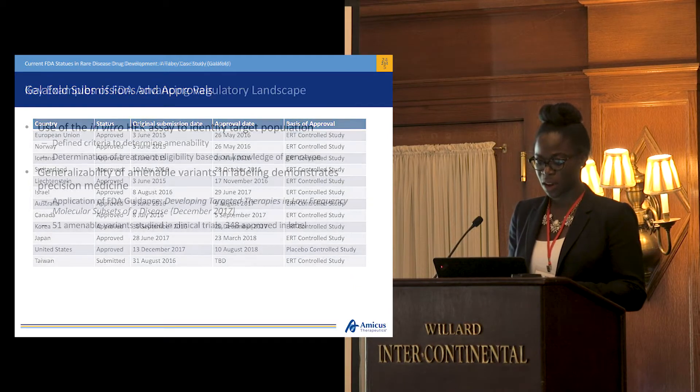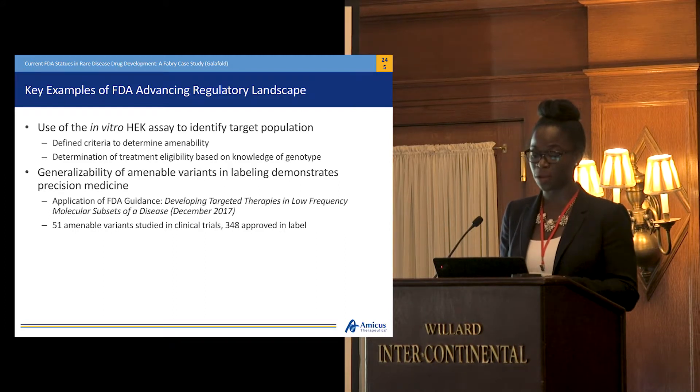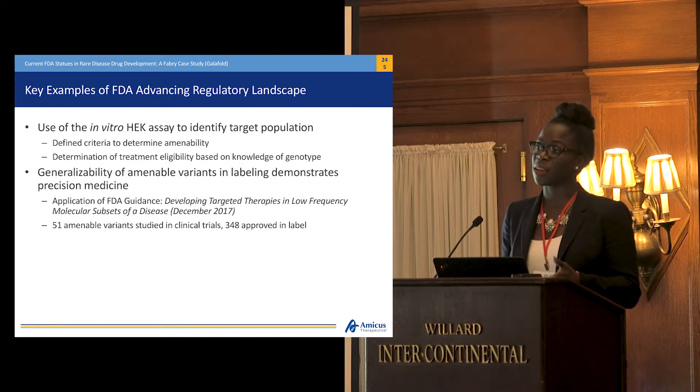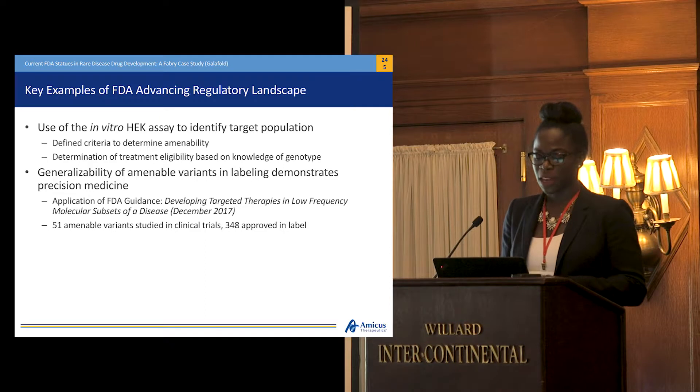I'll take you into a couple of examples of how we've seen innovation through Galafold. Very broadly, Galafold is indicated for the treatment of Fabry patients with amenable variants. Amenability is based on defined criteria and is tested by our in vitro HEK assay, which was developed by Amicus. The use of this assay is what has established Galafold as a precision medicine. Generalizability of the amenable variants in the labeling was seen through the application of the 2017 guidance. We studied 51 amenable variants in the study; however, at the time of approval, we were able to receive 348 amenable variants in our label, which is a really huge deal.